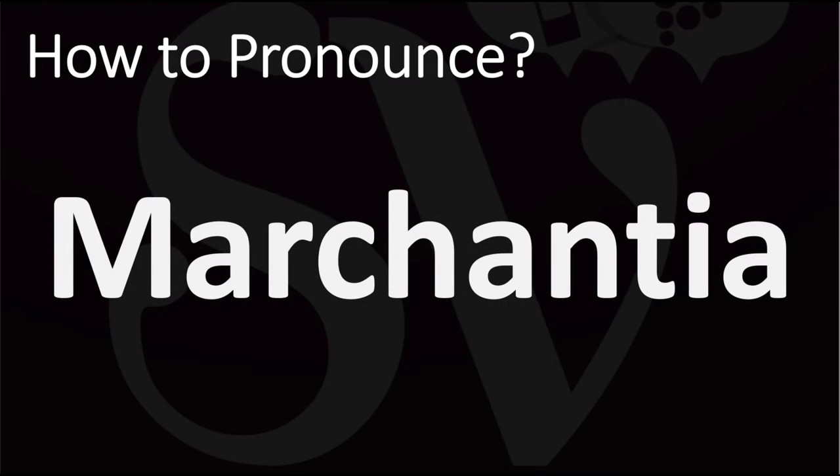We are looking at how to pronounce this name, as well as how to say more interesting and often confusing plant names — some of the most mispronounced ones, in fact — so make sure to stay tuned for those.